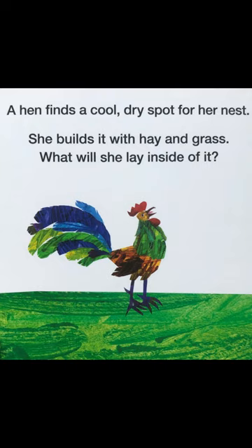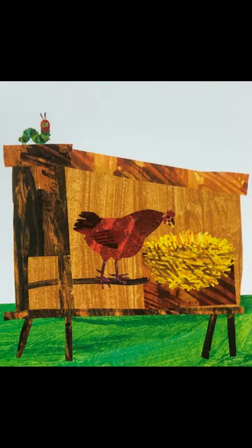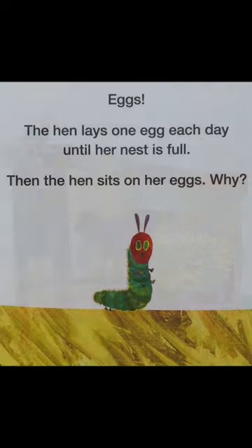A hen finds a cool dry spot for her nest. She builds it with hay and grass. What will she lay inside of it? Eggs!